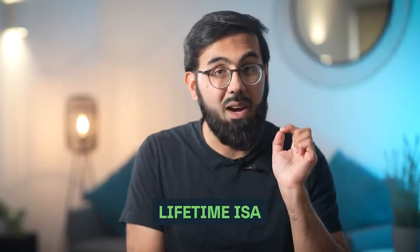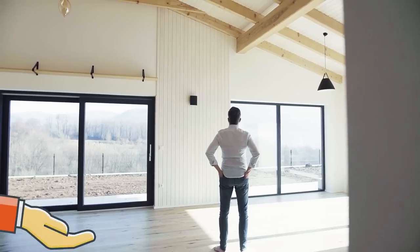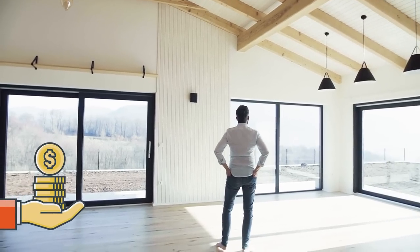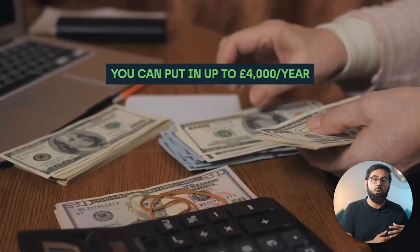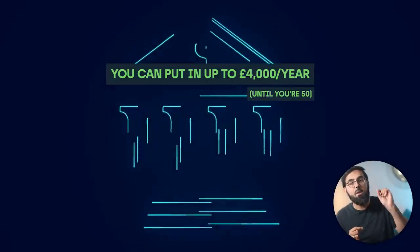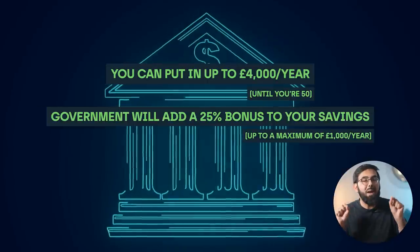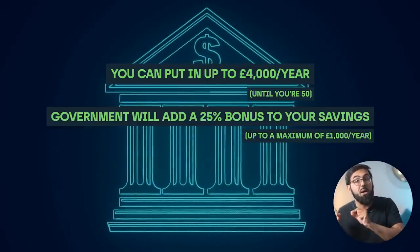If you are looking to buy your first house, you can still open a Lifetime ISA instead, which works pretty similarly. The money saved can only be used to buy your first home or save for retirement — think of it as a savings account. You can put in up to £4,000 each year until you're 50 and the government will add a 25% bonus to your savings, up to a maximum of £1,000 per year. More details about this scheme can be found in the link in the description below.